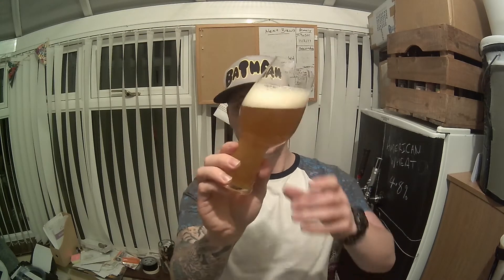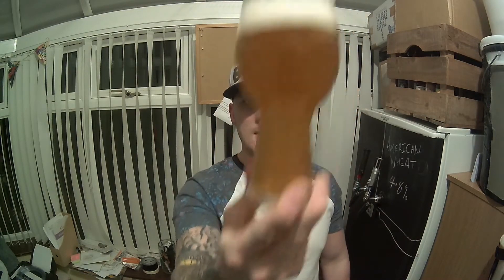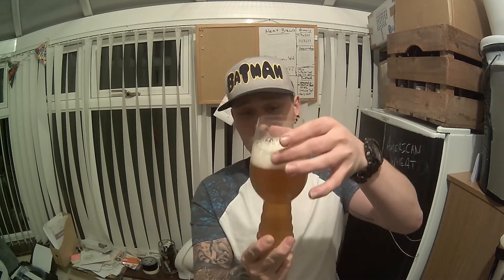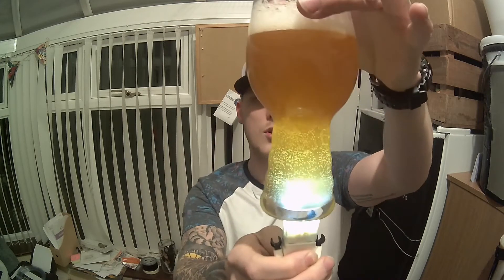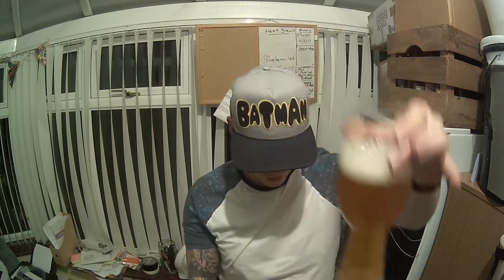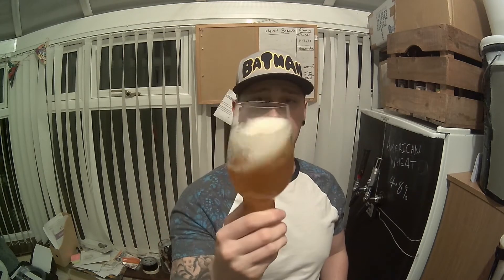It's bottle conditioned so it might drop a bit of yeast in, but look at the color of that — it's a little hazy, which might be the yeast, or he might have just hopped the living crap out of this. And the carbonation — if you can't see it already — it's crazy good. Highly carbonated with a good-looking head on it, starting to fade a bit.